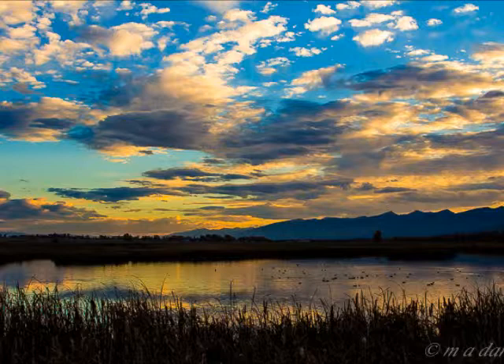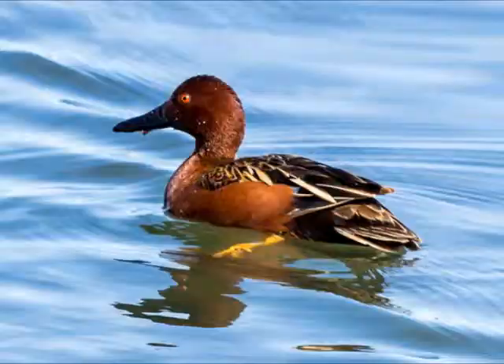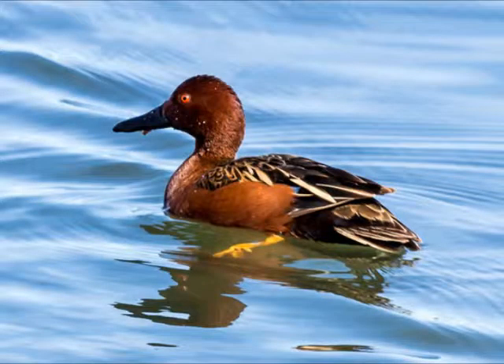You're going to have a chance to see 25 different kinds of water birds. One that's right here right now that's really colorful is the cinnamon teal. And the name says it all — it's really a bright cinnamon, probably more on the red end of the spectrum than cinnamon, but just a totally beautiful animal.